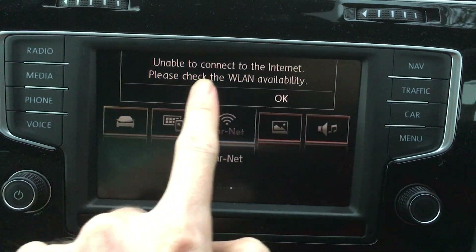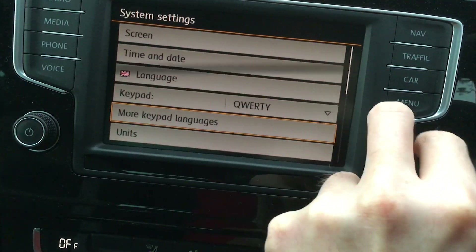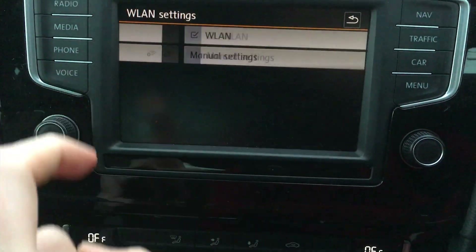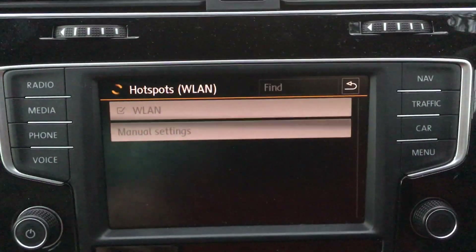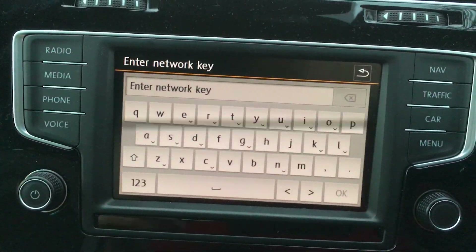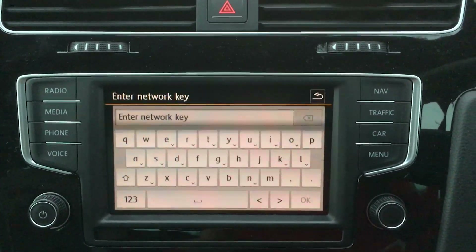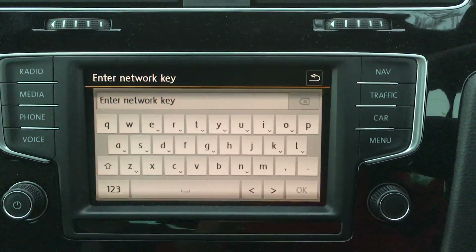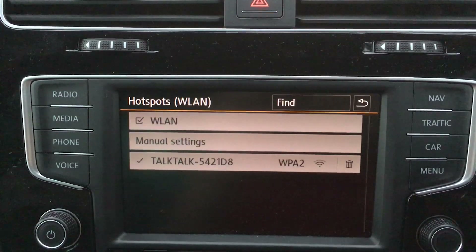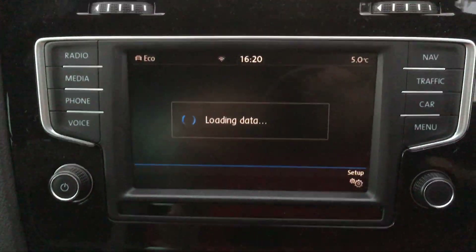First of all, I'll solve a problem that a lot of people get. What you have to do is go into Setup, then go into WLAN — which presumably means wireless LAN. You then expand the wireless LAN menu and it searches for local area networks. We're going to join my home Wi-Fi because my iPhone has had an issue, so I'll key in my wireless key. As you can see, I've now joined a wireless area network.